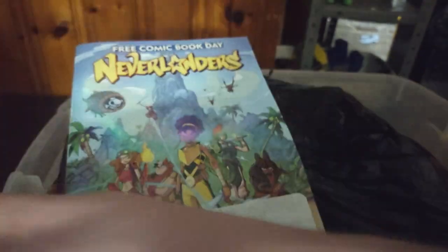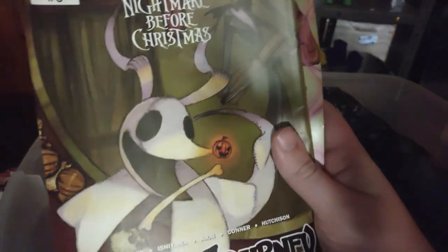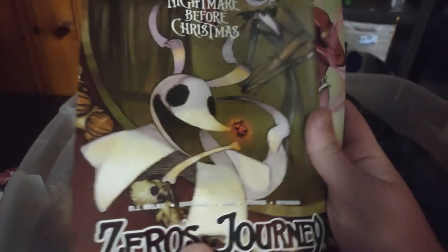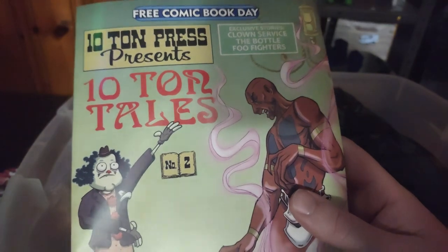And comic books — we got some free comic books we didn't pay a dime for. This one looks pretty cool, I might have to read that. Never heard of this series but it is pretty cool. Transformers Unicron — gonna have to read that for sure. The Nightmare Before Christmas comic — wonderful. And Ten Tons, never heard of it but it's pretty cool, definitely gonna have to read that. And that's all the freebie comics we got.